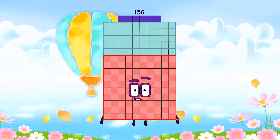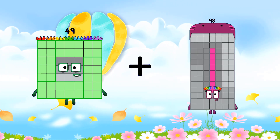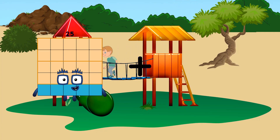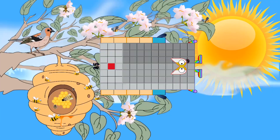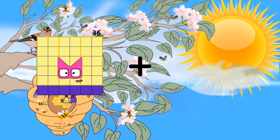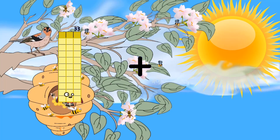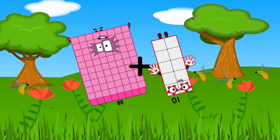49 plus 56 equals 156. 25 plus 91 equals 116. 36 plus 88 equals 116. 88 plus 10 equals 98.